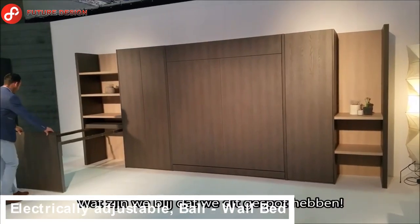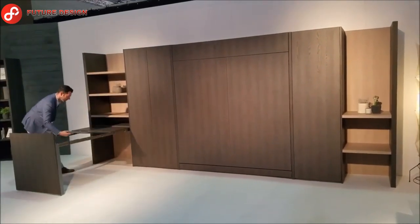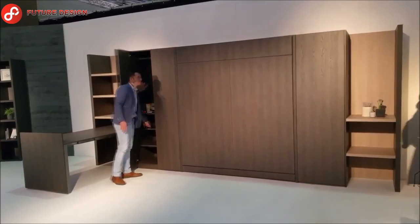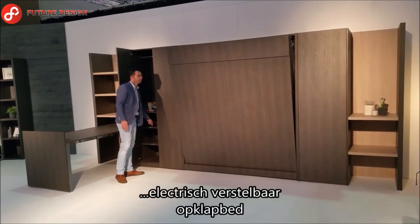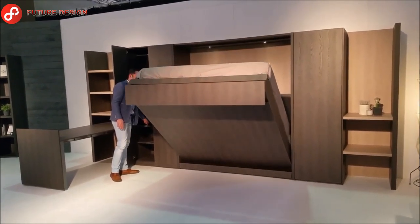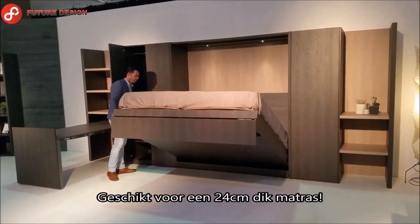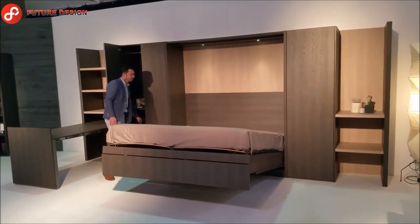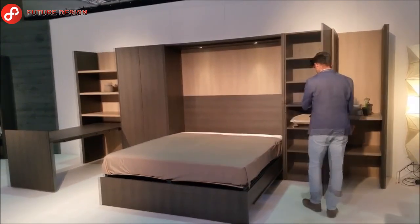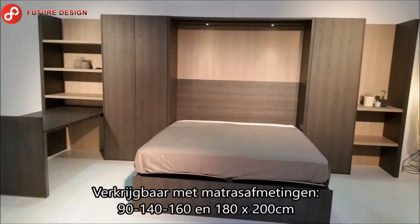Let's take a look at the electrically adjustable Bali wall bed. Although it may seem like a very large piece of furniture at first, it is very functional — featuring a table that can be opened and then a bed that opens with automatic electric control. It's a mix of many elements needed in a room, all attached to a single bed unit.